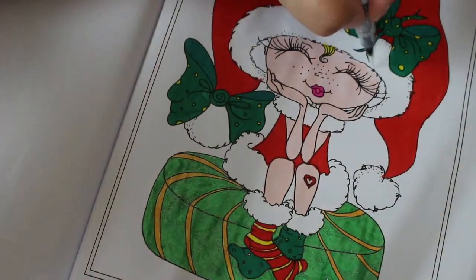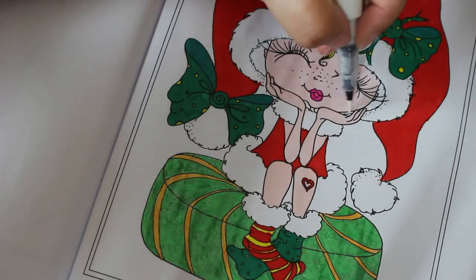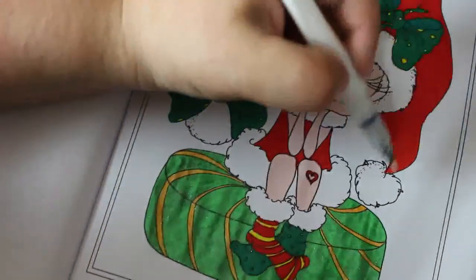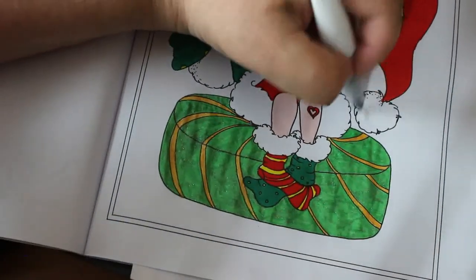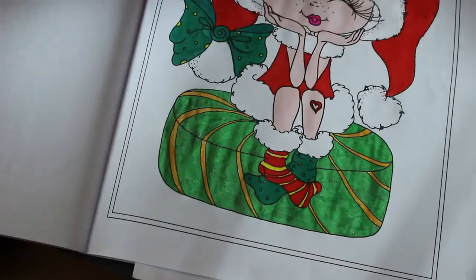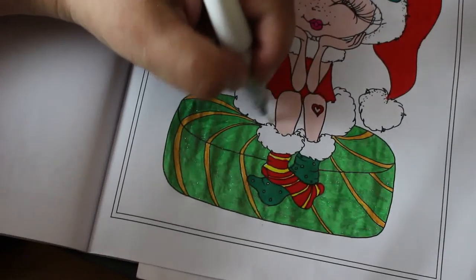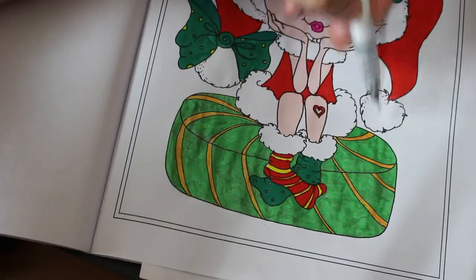Right, carry on with the Wink of Stella. It does cover it - it covers it quite nicely, just gives it a little bit of shine, which is always nice. A bit here, a bit there on the back of her fur bits, the pom-poms on her hat - you won't be able to see the Wink of Stella very well on camera but I can see it. On her socks as well, the fluffy bits and pom-poms.